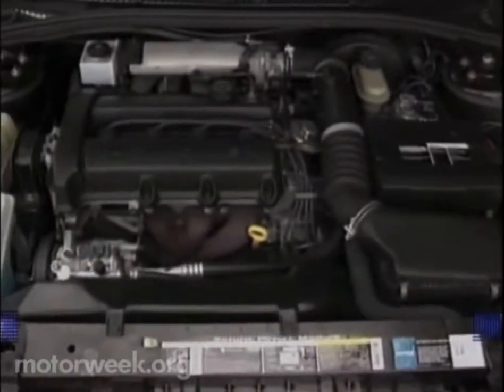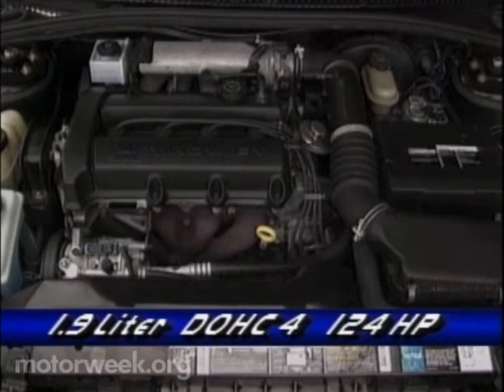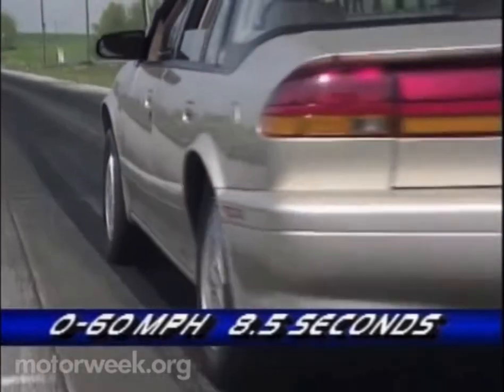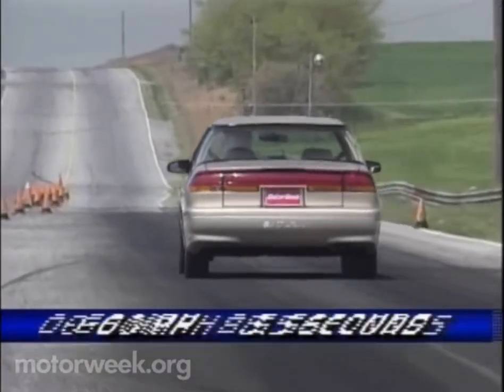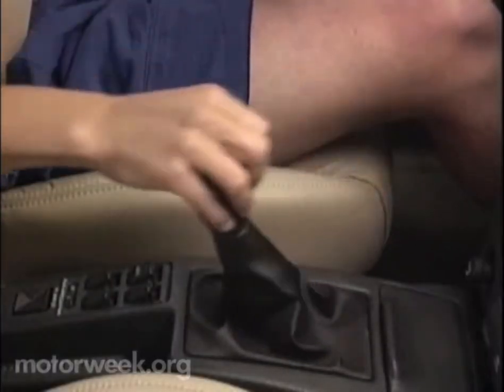Engine size is 1.9 liters, four cylinders, and the base single cam engine makes 85 horsepower. If you want more, a dual cam version with 124 horses is available. We recommend the dual cam engine, which ran to 60 in only 8.5 seconds. Strong bottom-end power made up for a slightly notchy manual shifter.